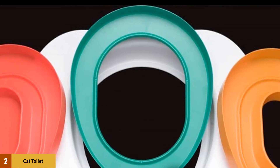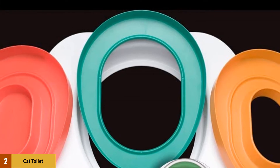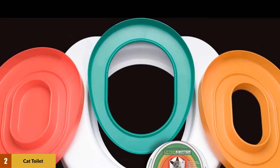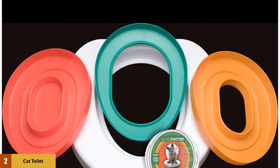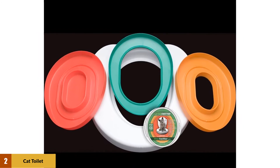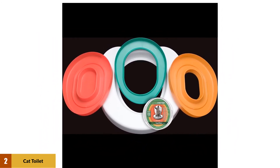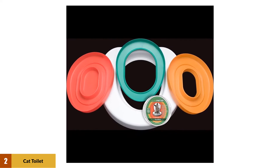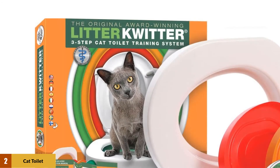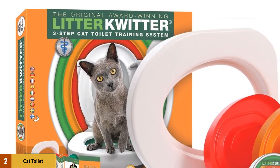The Litter Quitter Toilet Training System was developed in coordination with animal behaviorists, veterinarians, and cat breeders. While the City Kitty uses the disappearing litter box technique, the Litter Quitter employs a three-step training system focused on teaching cats how to balance on the toilet, teaching cats how to aim properly, and transitioning to pooping and peeing in the toilet independently.